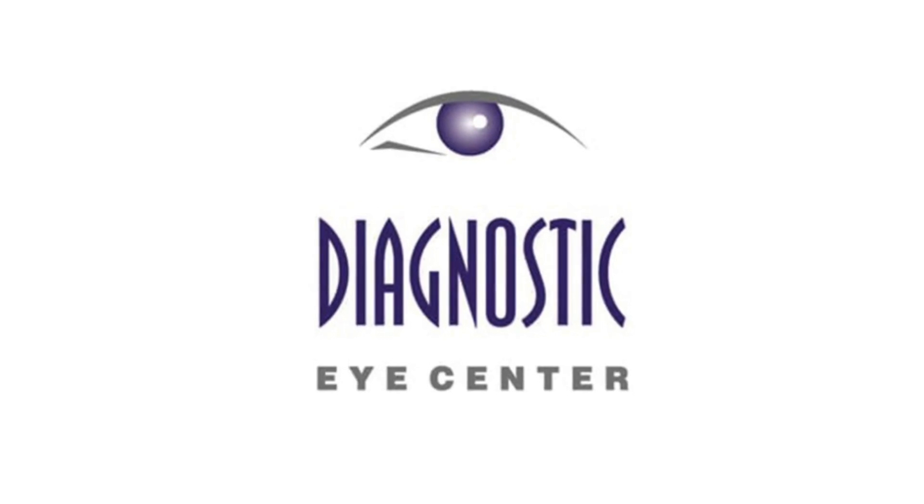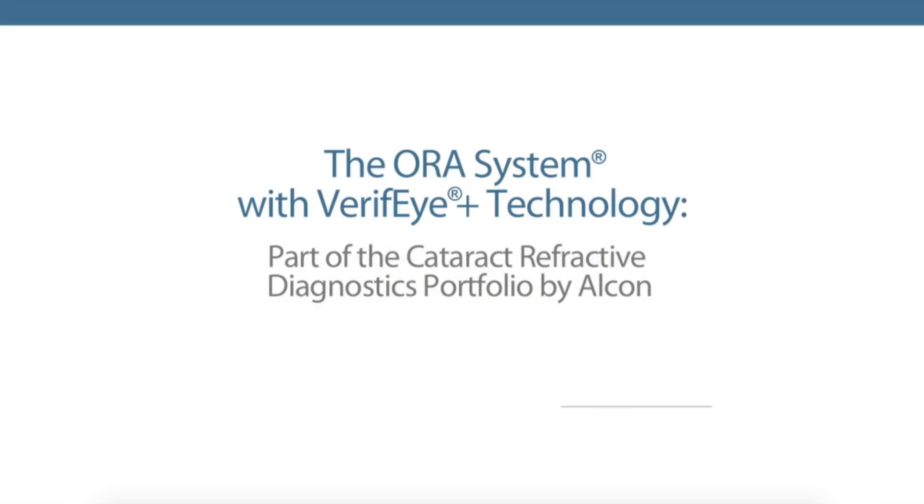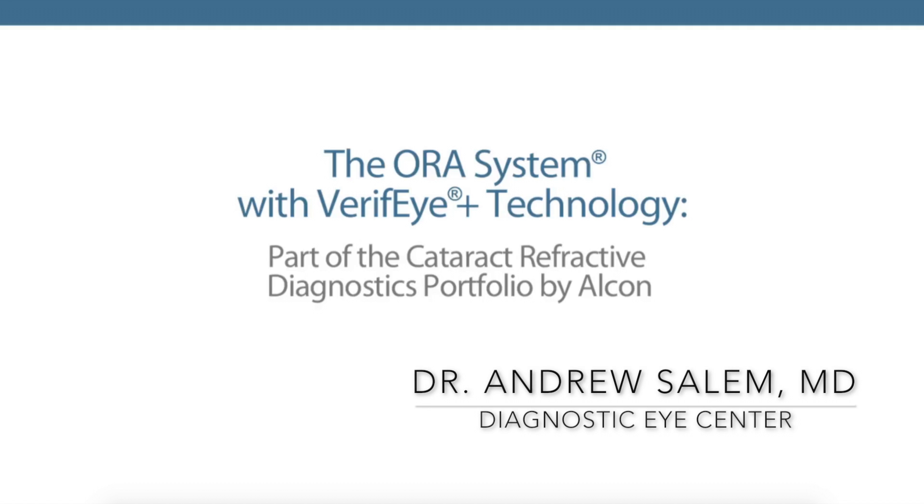Hi, this is Dr. Andrew Salem here, and I'm excited to talk to you about yet another great technology we have for cataract surgery. It's called the Aura System with Verify technology.